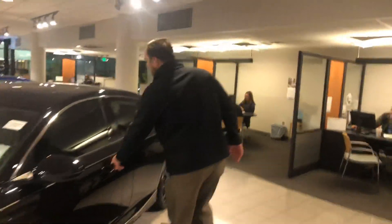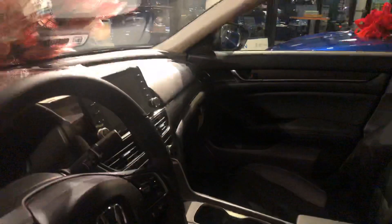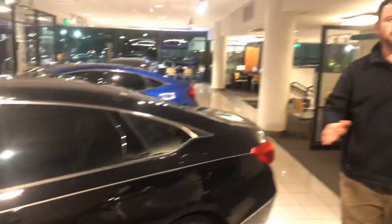Take a look at the inside for me. On this model, you're going to get the moonroof, the perforated leather seats, the Apple CarPlay. That's the cruise control right there on your steering wheel and also all your radio controls on the left side of the steering wheel. It's unbelievable. I can't wait to show it to you in person. If I can promise you one thing when you get here, you're going to love the way you're treated.